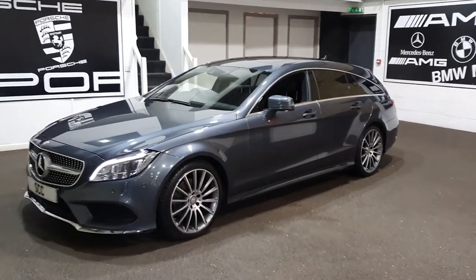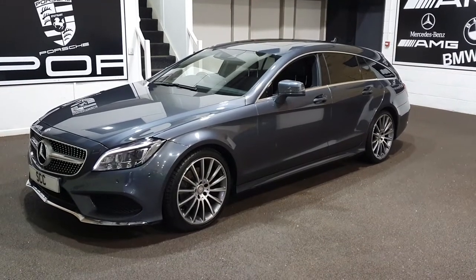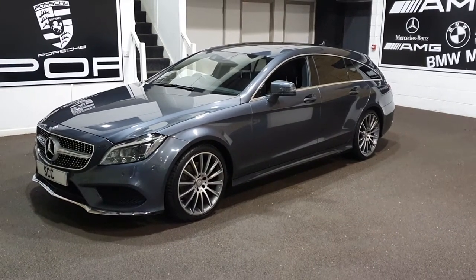Good afternoon and a very warm welcome to SEC Leeds, where I'm delighted to show you around this stunning Mercedes-Benz CLS, finished in grey with 19-inch wheels. It's a lovely, lovely car.